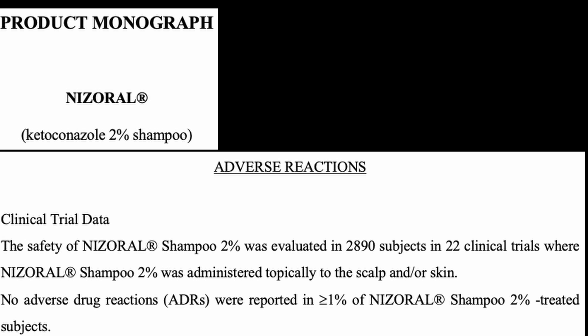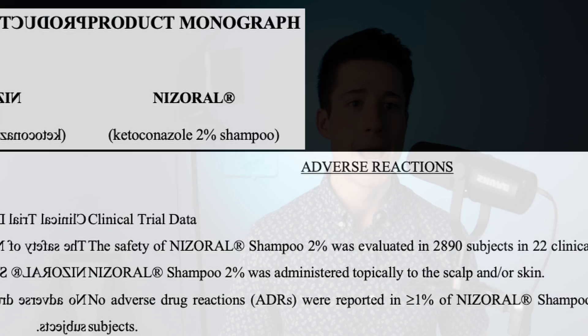I also really like ketoconazole shampoo for a couple other reasons. First reason: this medication is incredibly safe. It has an exquisite safety profile. Millions of individuals have used topical ketoconazole products for decades and decades without having any issues. This is really the only drug that I've ever seen with no side effects that exceed greater than 1% in clinical trials — very impressive. Pretty much no one has issues with ketoconazole shampoo from a safety standpoint.